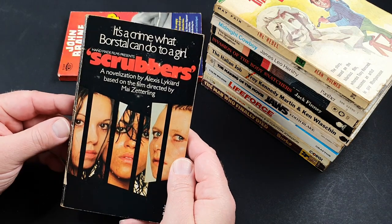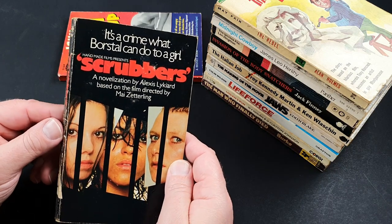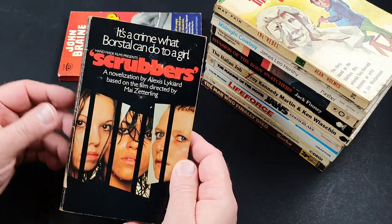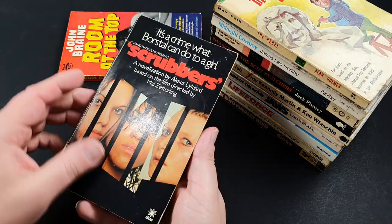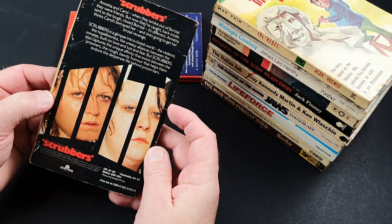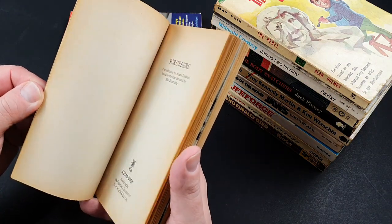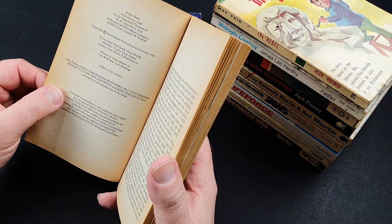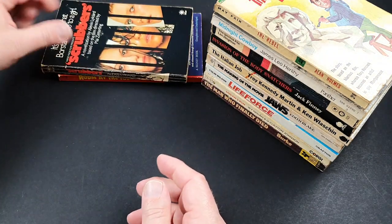This was another late 70s/early 80s British movie. It was Handmade Films, who produced the Monty Python movies — the film company financed by George Harrison, one of the Beatles. And this was the adaptation of Scrubbers, quite a harrowing movie about Borstal life in a women's prison. 1982, that one. Quite scarce, I believe — it didn't sell very well at the time.